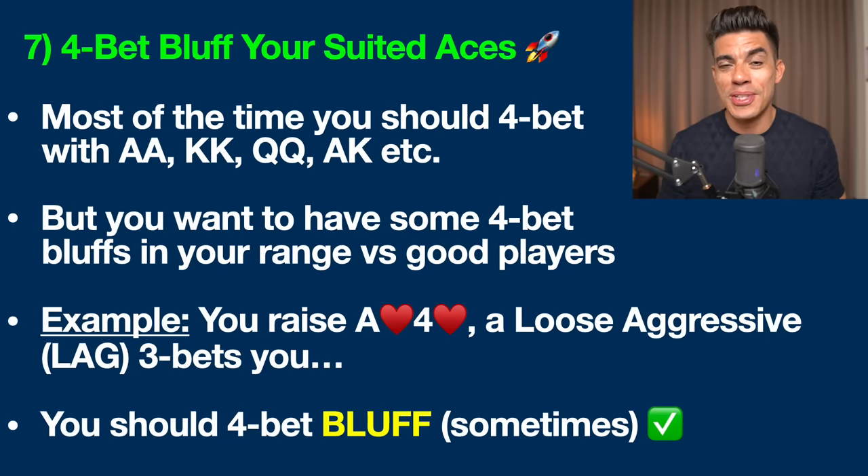Moving on to tip number seven: four-bet bluffing your suited aces. This is another aggressive strategy for serious poker players and has been a massive profit source for me in recent years. Everyone knows you should be four-betting most of the time with hands like pocket aces, pocket kings, or ace-king — I don't need to tell you that.